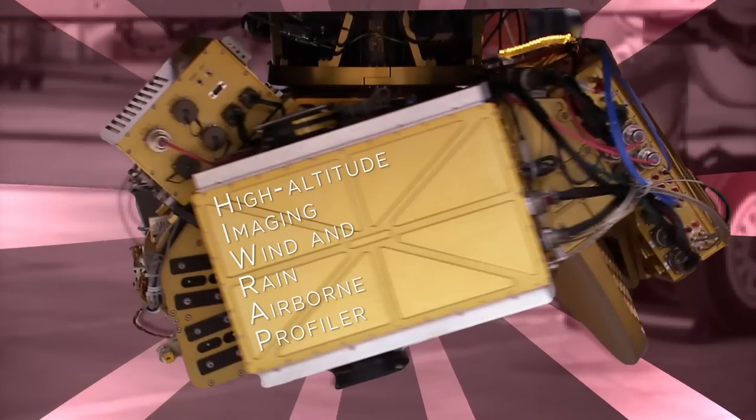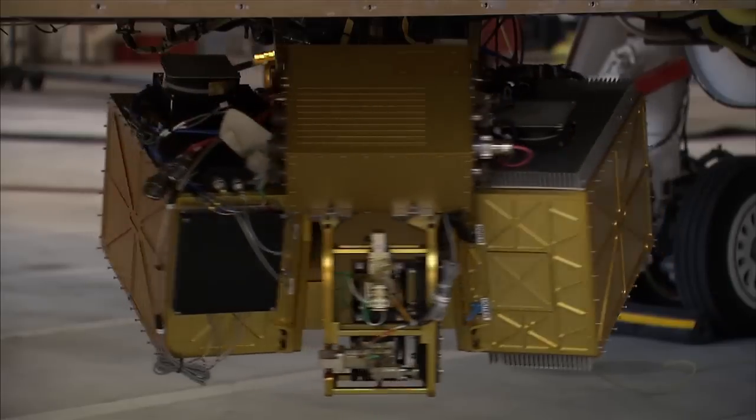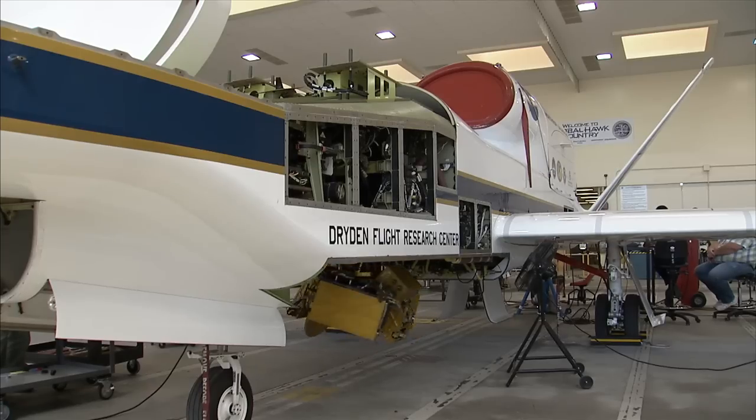The High Altitude Imaging Wind and Rain Airborne Profiler, or HIRAP, is a radar designed to examine the factors of storm intensity.